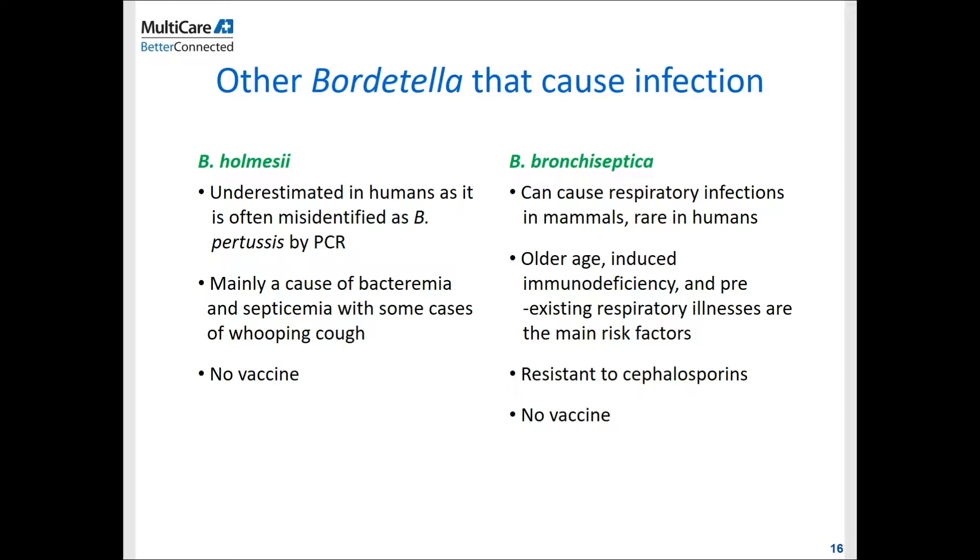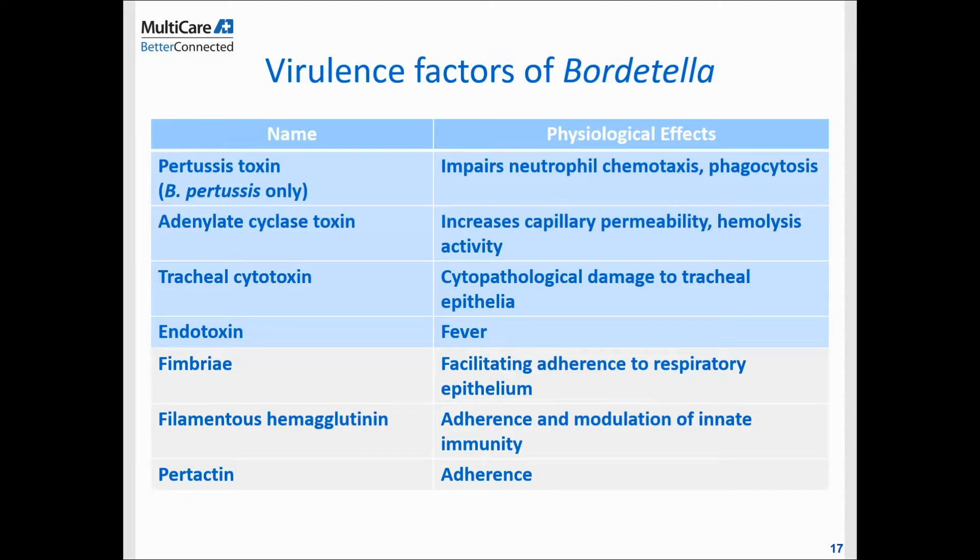Other than Bordetella pertussis and Bordetella parapertussis, there are two other Bordetella species that can cause infections in humans. Bordetella holmesii is often underdiagnosed because it shares similar genetic material with Bordetella pertussis and may be misdiagnosed by PCR. Bordetella bronchiseptica, on the other hand, doesn't often cause infection in humans — it mostly causes infections in mammals, and when it does cause human infections, the host is often immunocompromised or has underlying conditions. Neither of these two species currently has a vaccine to prevent disease.